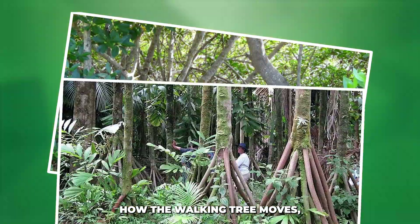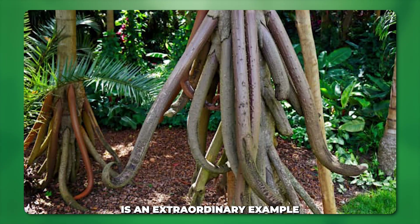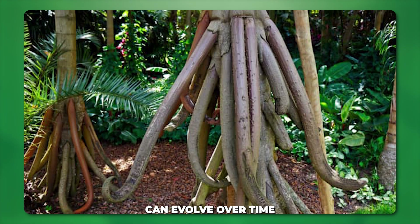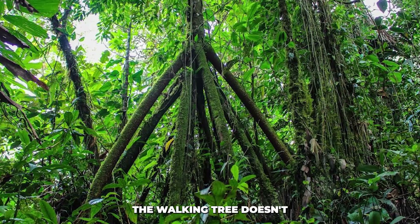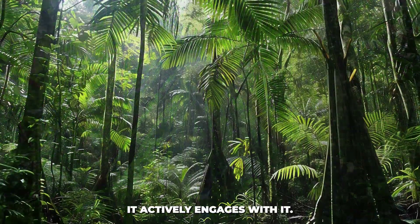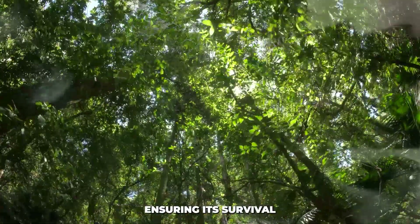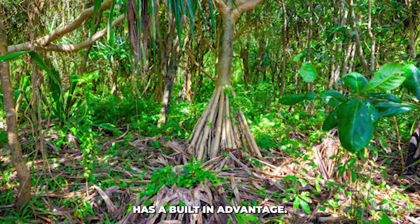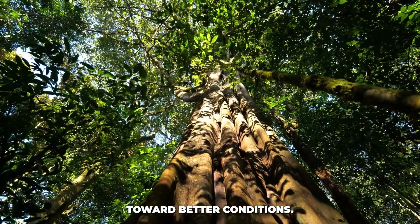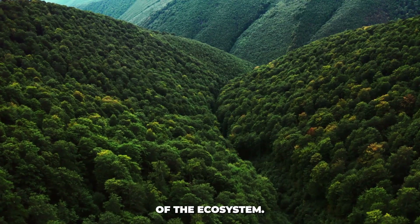So we've talked about how the walking tree moves, but what makes it so special in terms of adaptation? The walking mechanism is an extraordinary example of how a species can evolve over time to overcome environmental challenges. By using its roots to walk toward sunlight, the walking tree doesn't just passively accept its environment — it actively engages with it. This adaptation allows it to find the best growing conditions over time, ensuring its survival and even thriving in a competitive ecosystem. While other trees might compete for the same light, the walking tree has a built-in advantage: it can keep moving toward better conditions. This self-adjusting mechanism is what sets it apart, making it an essential part of the ecosystem.